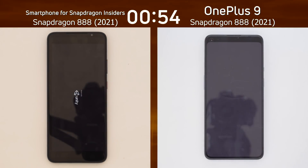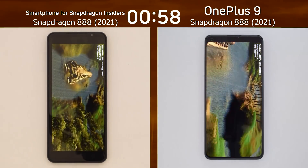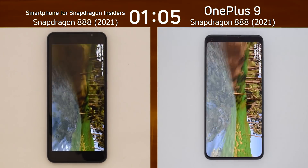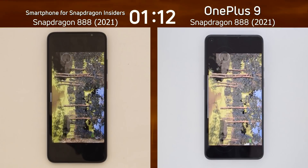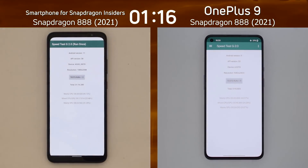Wow, absolutely amazing there. I reckon that was quite impressive for the 888. As we now go into the first 3D test, it was still slightly faster by the OnePlus 9 — it certainly started the test faster — but this really is neck and neck, there's not much between them. Both of them into the second 3D test and now whizzing down. The OnePlus 9 finishes with 1 minute 15.8, followed very quickly by the Snapdragon Insiders phone at 1 minute 16.2.